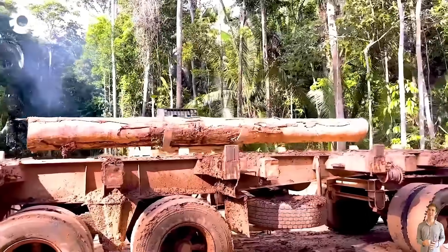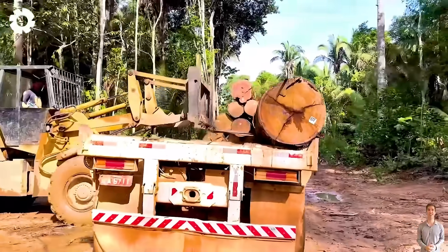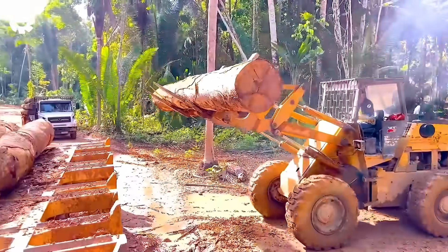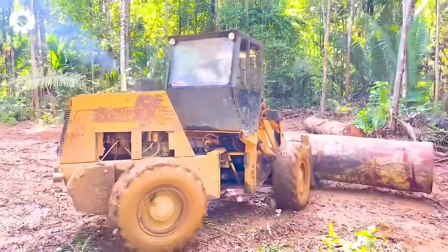The operator of the W20 excavator skillfully maneuvers the hydraulic arm, lifting two massive logs onto the transport truck. The engine roars, the tracks glide over the ground, each movement precise and powerful, ensuring the transportation process is safe.